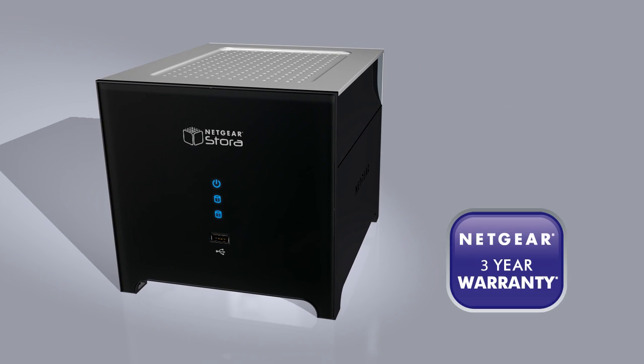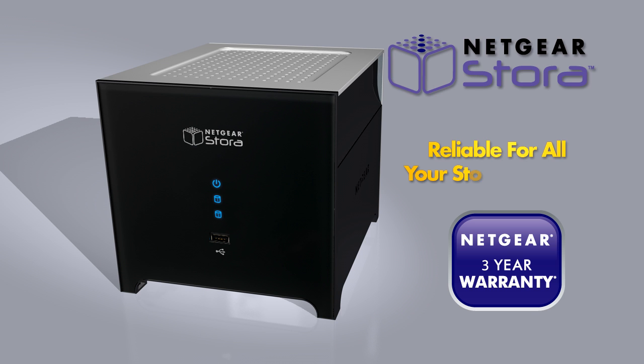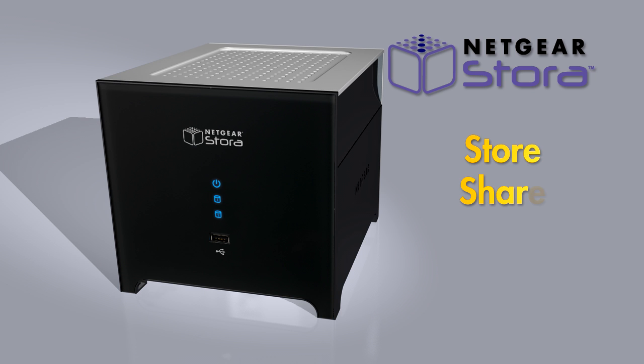Backed by a three-year hardware warranty, the Netgear Stora is built to be reliable for all of your storage needs — perfect for storing, sharing, and protecting all your digital content. Netgear: Connect with innovation.